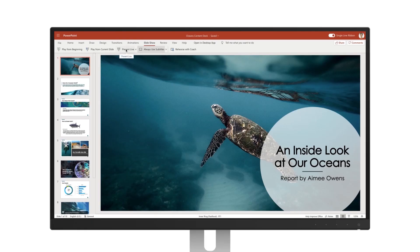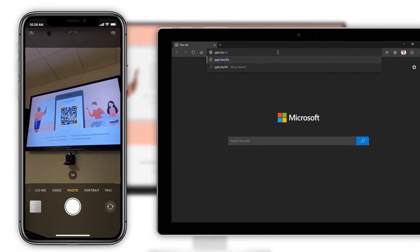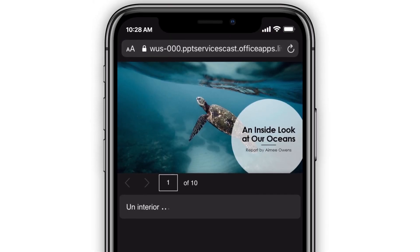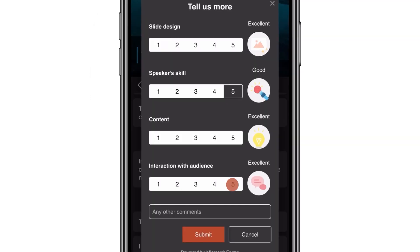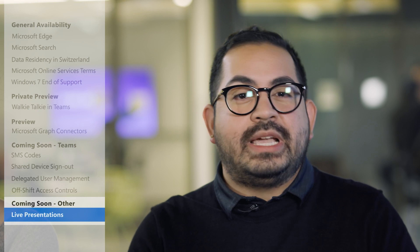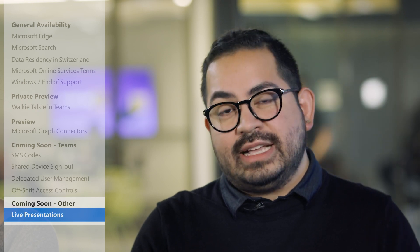Ever wish you could read captions during a live presentation? That's exactly what PowerPoint for the Web wants to deliver. With live presentations, this new inclusive experience lets audience members turn on live captioning in 60 languages, navigate between slides to catch details, or send reactions to the presenter—all in real time. Live presentations will be coming soon to PowerPoint for the Web next month.